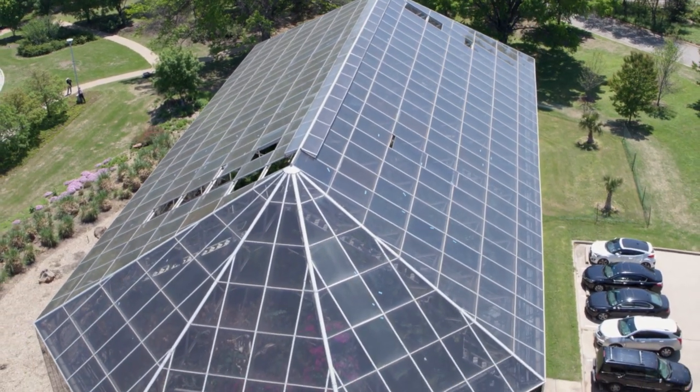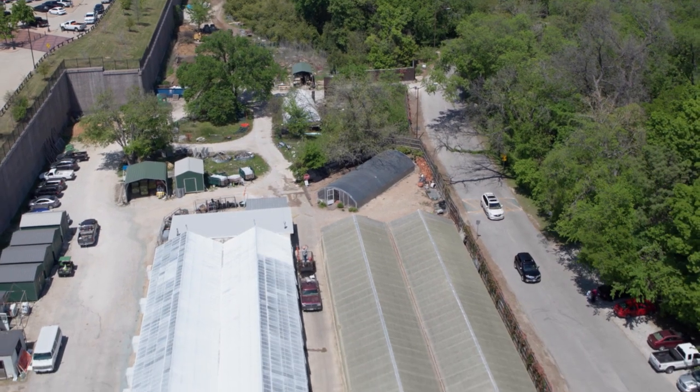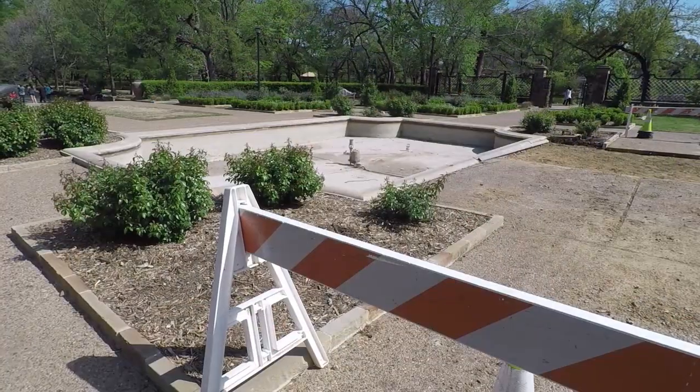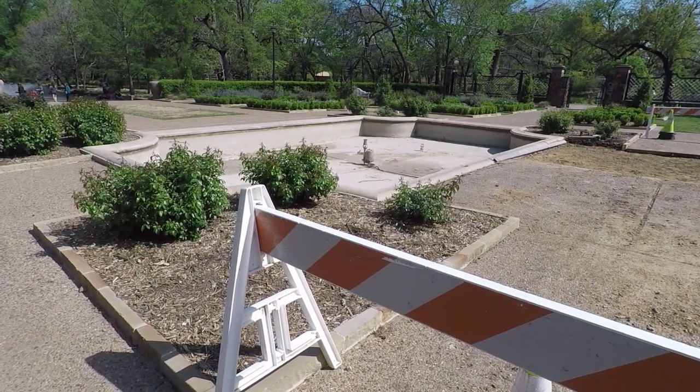It must remain closed until funds are available for repairs. Many more funding issues prevent the Botanic Garden from looking its best. Water features need repairs, including this pool and the Rose Garden. Original restrooms can no longer accommodate crowds, are outdated and show signs of vandalism.